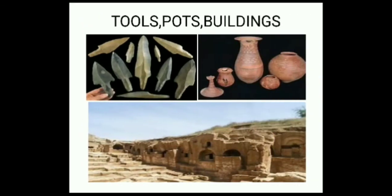These are the places where the remains of things which ancient people used, such as tools, pots and buildings, were found. These were made, used and left behind by people. They may be found on the surface of the earth, buried under the earth, or sometimes even under water.